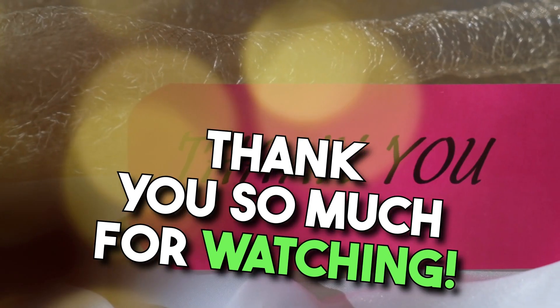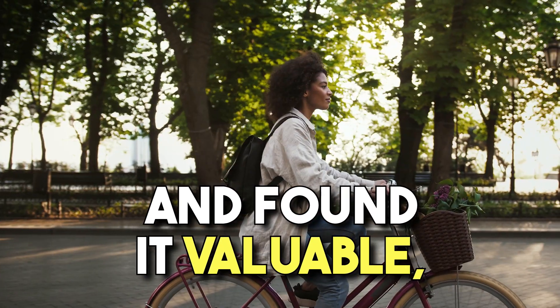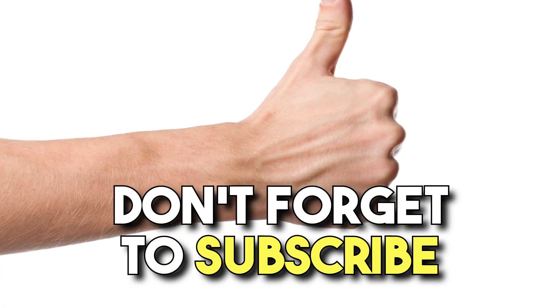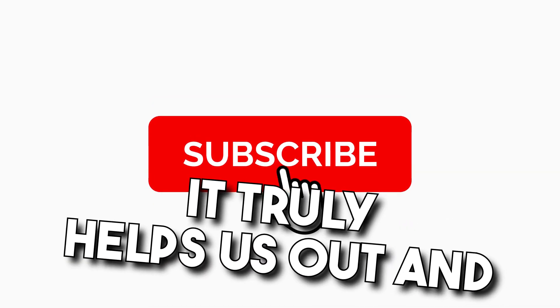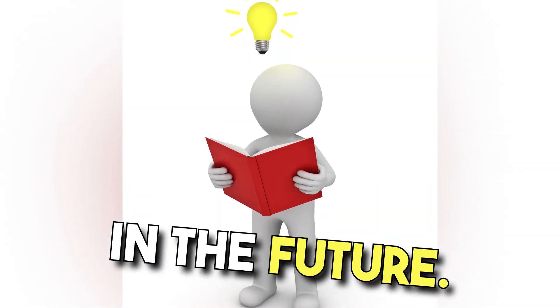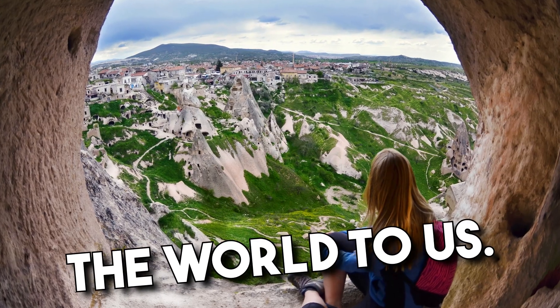Thank you so much for watching. If you enjoyed the content and found it valuable, please give this video a thumbs up. Don't forget to subscribe to our channel — it truly helps us out and ensures you don't miss out on more insightful content in the future. Your support means the world to us.